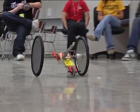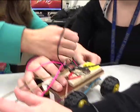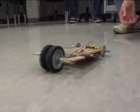Principles of Engineering delves more into physics and mathematics and involves more hands-on learning. Students design and manufacture items like the mousetrap car to certain specifications in a team environment.